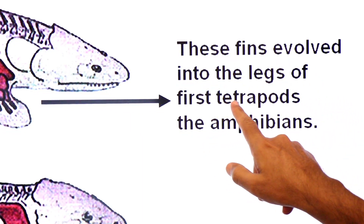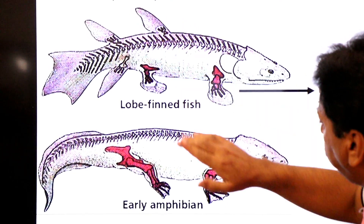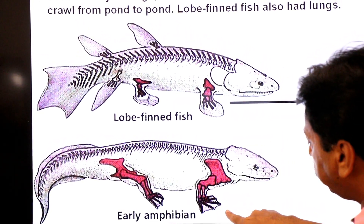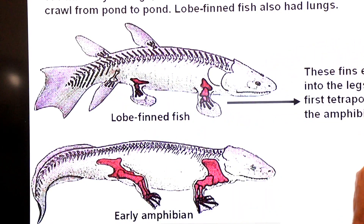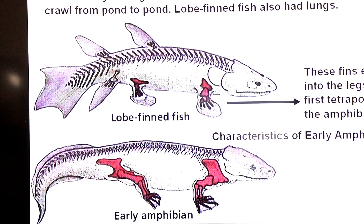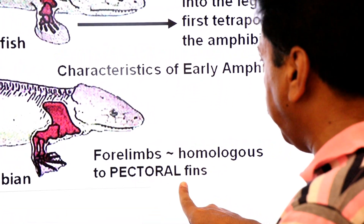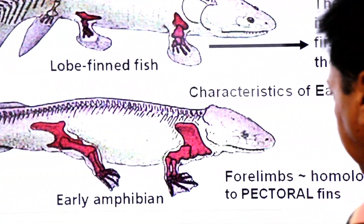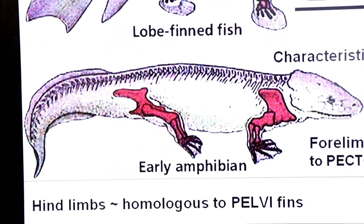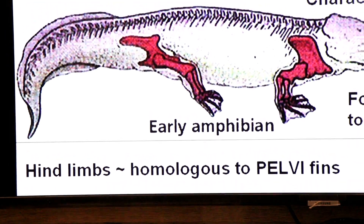The lobed-fin fishes were the ancestors of amphibians. Their pectoral fins evolved into the forelimbs of the first tetrapod amphibians, and their pelvic fins evolved into the hindlimbs. So the forelimbs of early amphibians are homologous to the pectoral fins of lobed-fin fishes, and the hindlimbs are homologous to the pelvic fins.